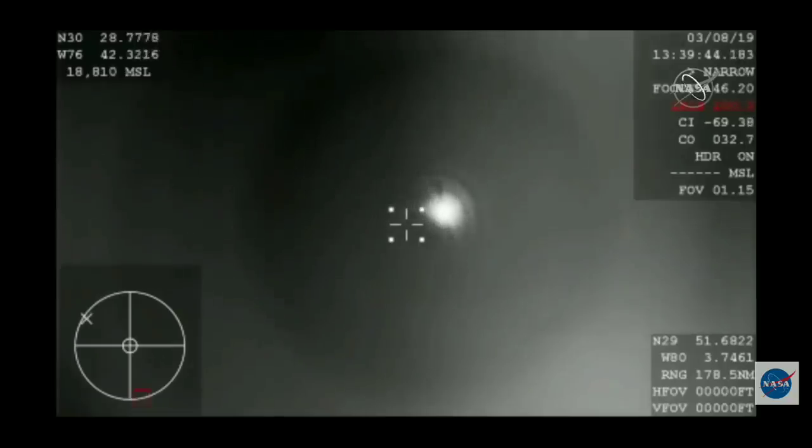If you're just now tuning in, this is Dragon coming home, from a camera onboard a chase plane at the landing zone over the Atlantic, about 200 or so nautical miles off the coast of Florida. We're under 30 kilometers and continuing to descend.